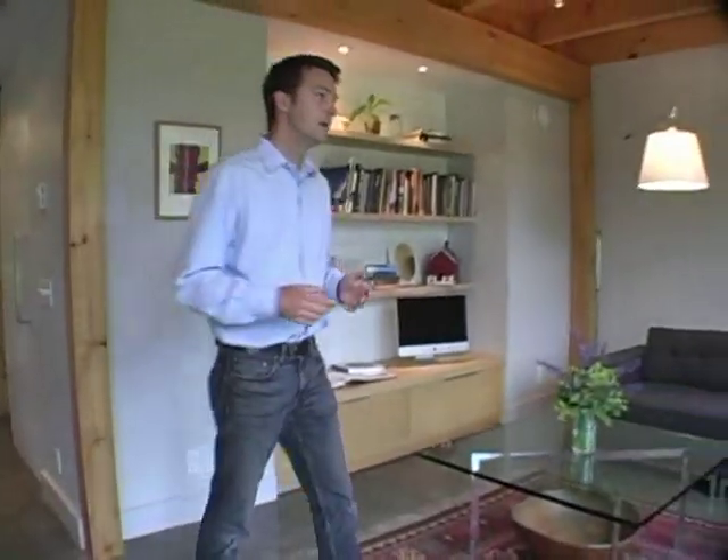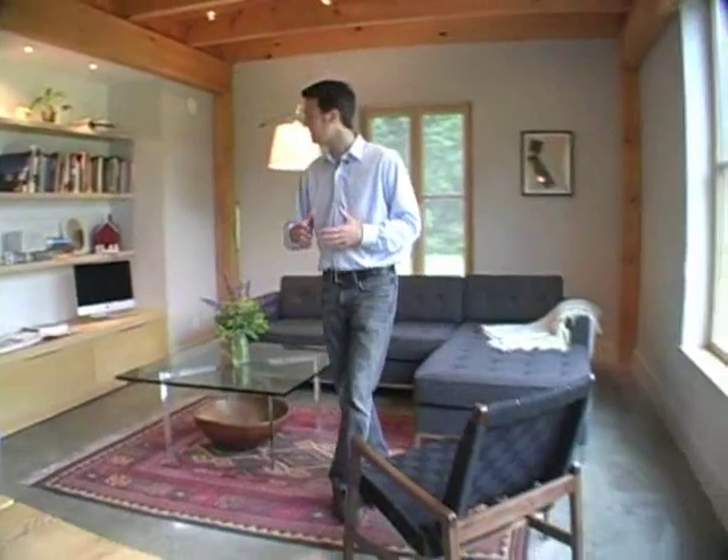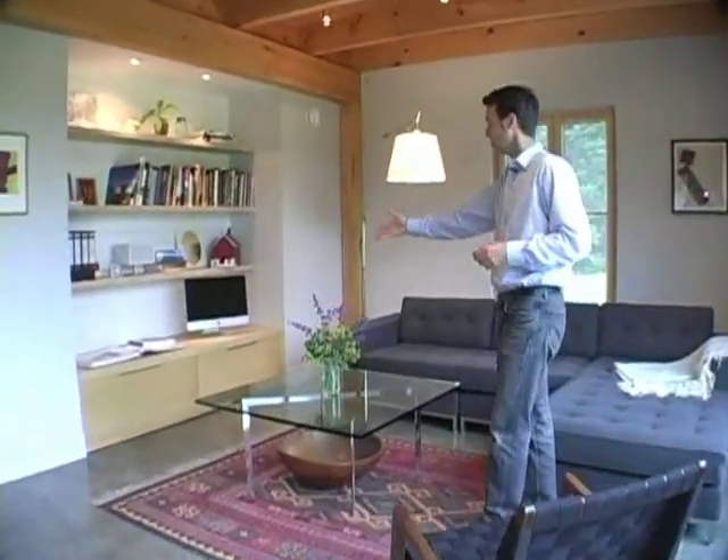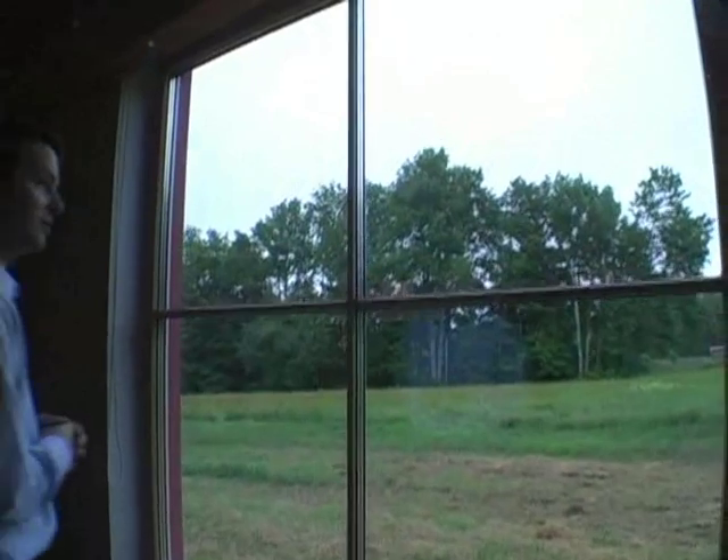Here in the living room we've created a plan that's simple and open but also spacious, with extra areas for storage for all the needs of the living room. We have built-in shelving with storage below, and a timber frame ceiling that's 10 feet tall — very generous, and it brings in the warmth of local Maine wood.